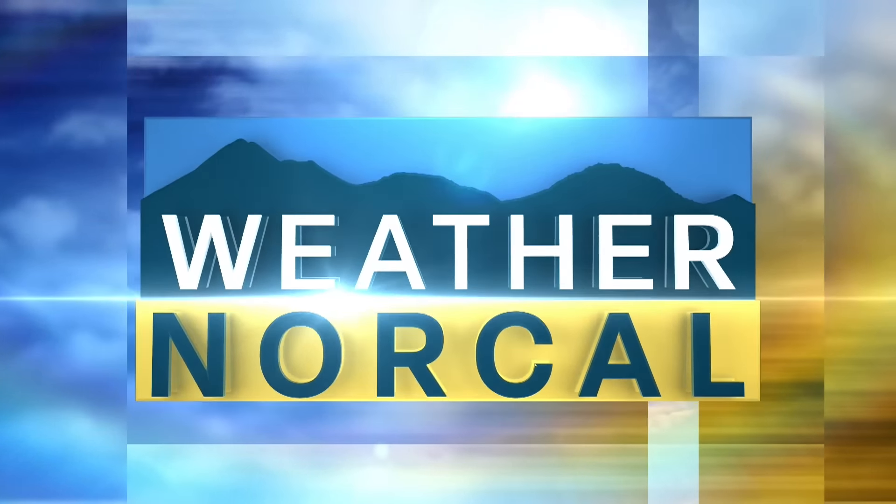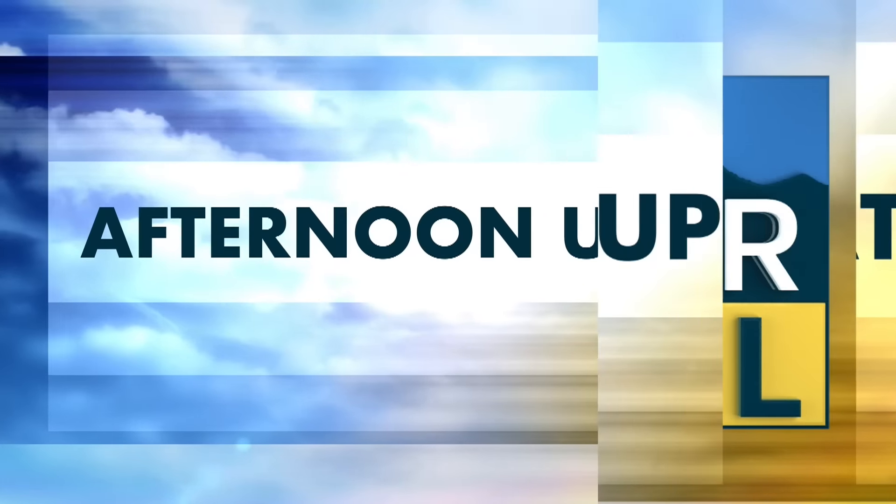From the Weather NorCal Command Center, this is your afternoon update.